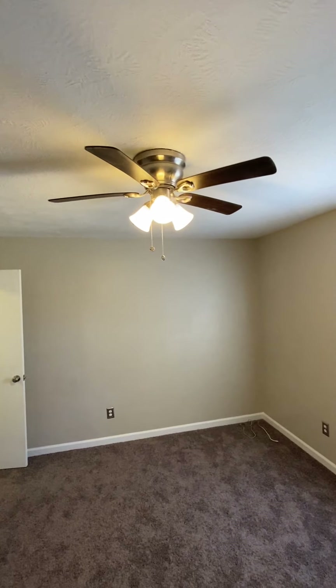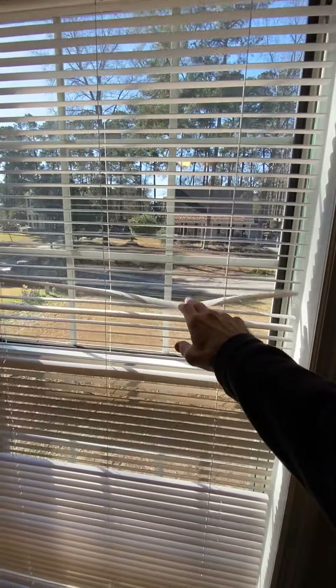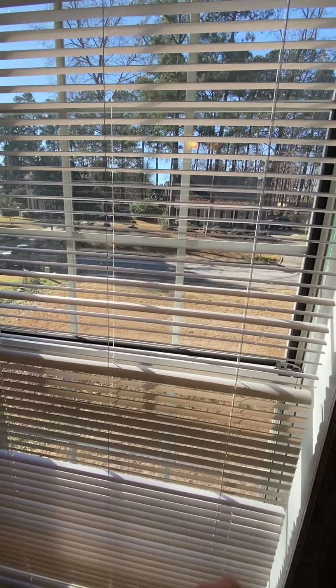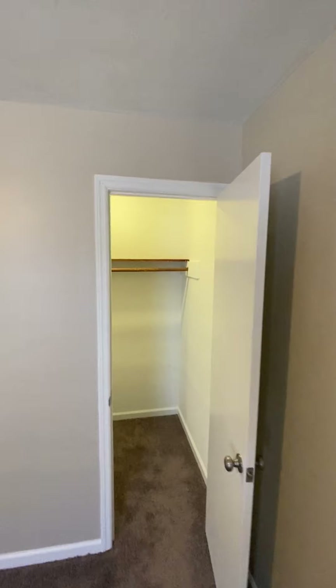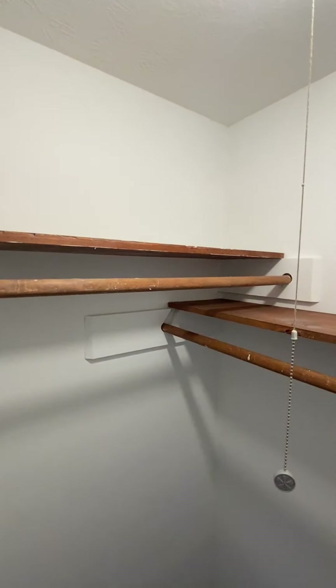This one's on the front of the house and overlooks the front. These are the older-style blinds — plastic, a little thinner. Walk-in closet over here, pretty good size, two-tiered shelf system, and a pull-down light.